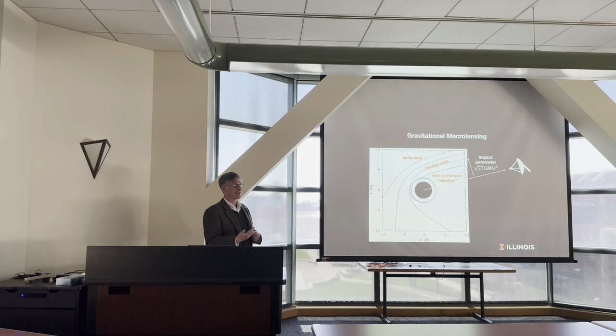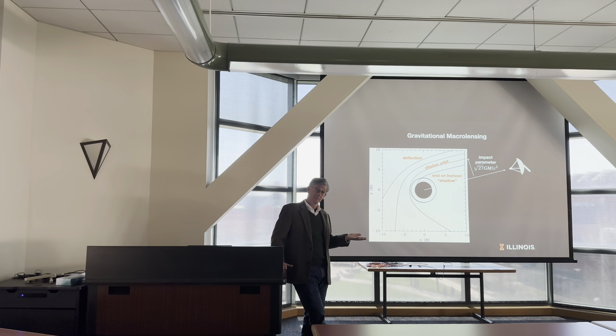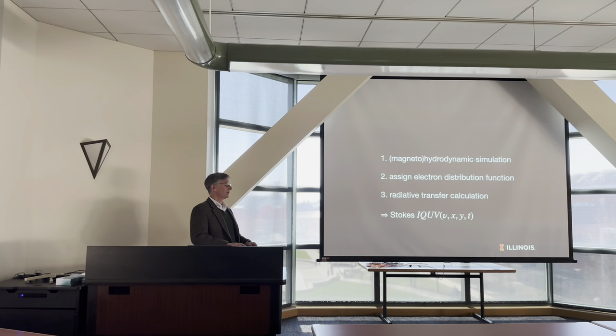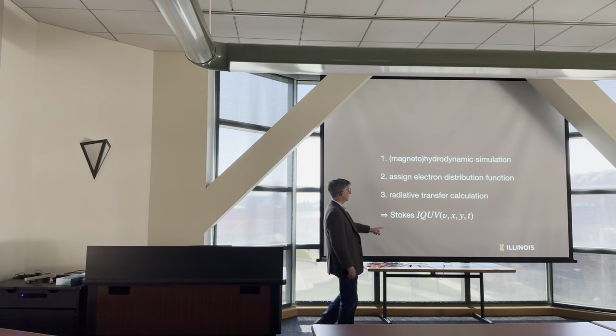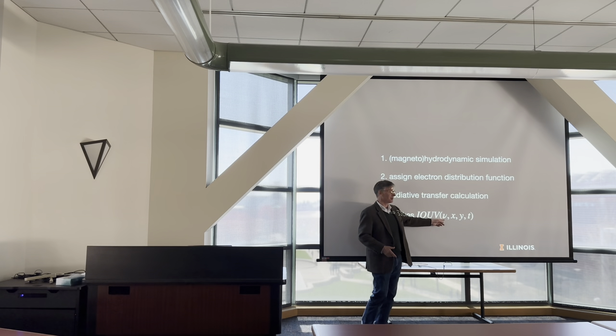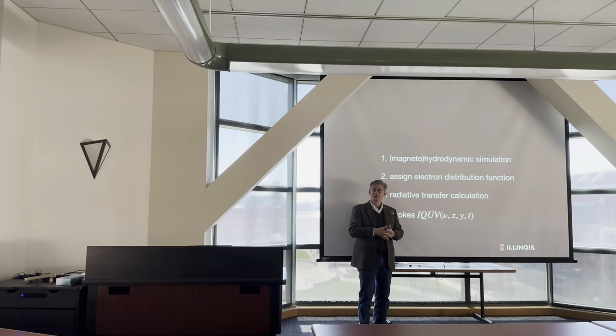We model the plasma flow using a fluid dynamics code — a very standard algorithm applied in a very exotic setting, similar to techniques used in computational aerodynamics. Component two is lensing, handled through ray tracing. In video games rays move on straight lines; here we solve an ODE to understand what path light takes around the black hole, but it's the same basic idea — treating photons as particles and integrating their trajectories. We take a magnetohydrodynamic simulation of the plasma, assign a distribution of electron energies to determine the emergent radiation, then do a radiative transfer or ray tracing calculation. At the end we get all four Stokes parameters as a function of frequency, position on the sky, and time.